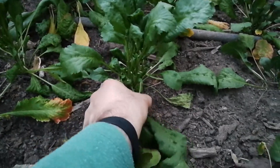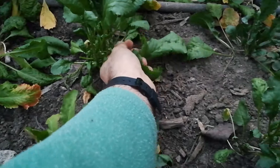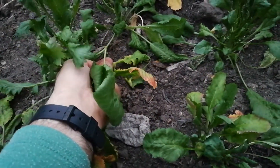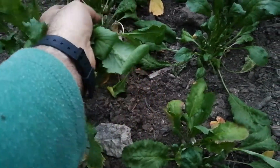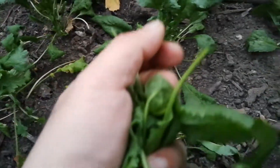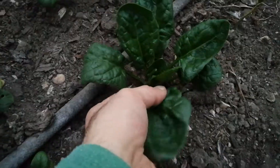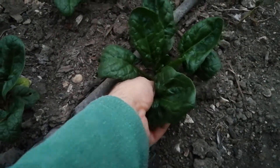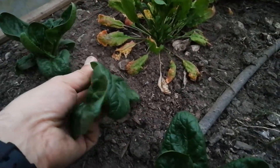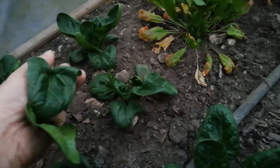A few leaves of the lovely Persian Cress. Everything here smells so nice. This is not dry — it's just because of the frost it has turned red. Lovely spinach. Look at the leaf — such a good quality leaf.